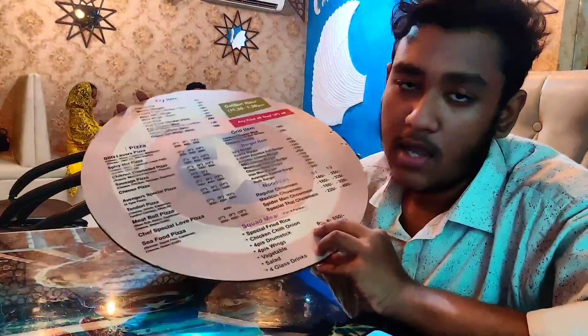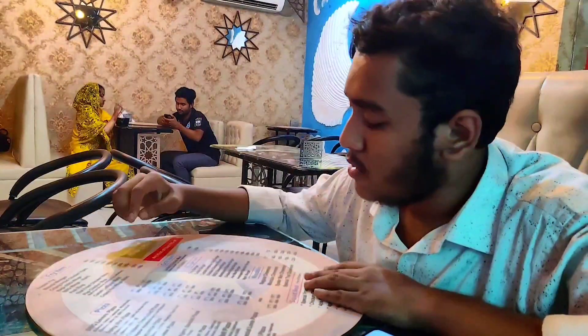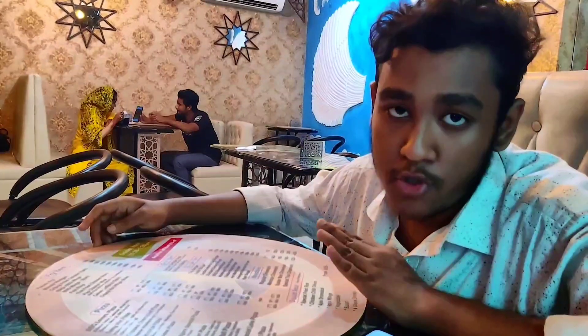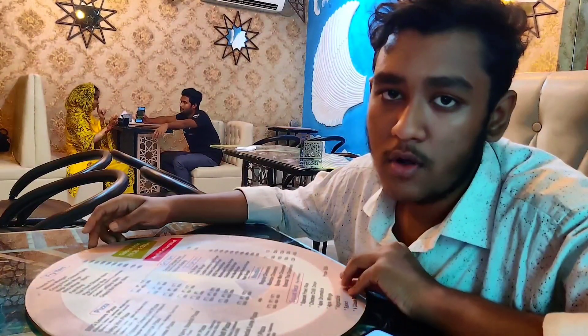Here is the menu. Here is the golden hour, available at 1:30 PM. Any kind of food is 10% off.